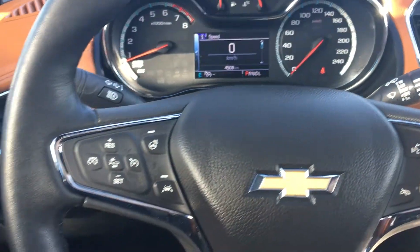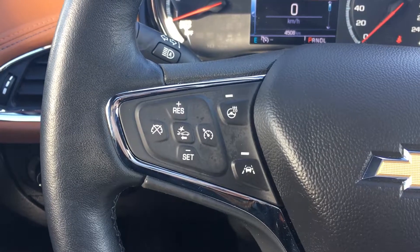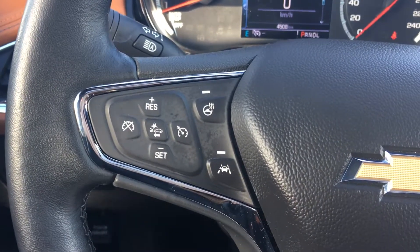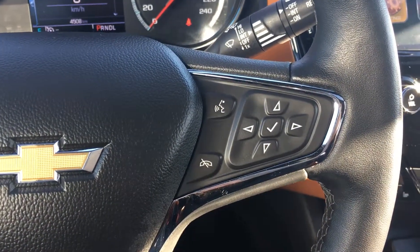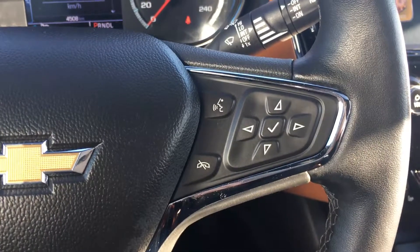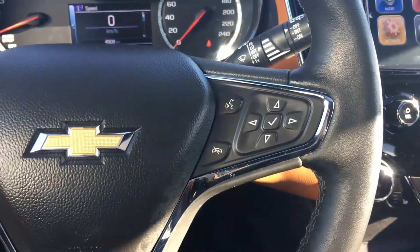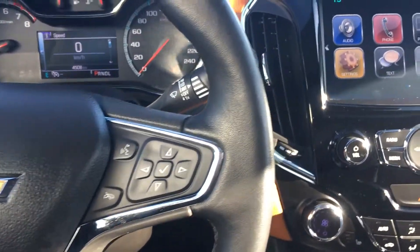On your leather wrapped steering wheel, to the left hand side you have your adaptive cruise control — so if you're in cruise control mode and the vehicle in front of you slows down, it's going to adjust your speed as well. You also have a heated steering wheel and lane keep assist. To the right hand side you have your voice activated Bluetooth, vehicle option buttons, and right behind the steering wheel are your audio controls, which is a great safety feature.